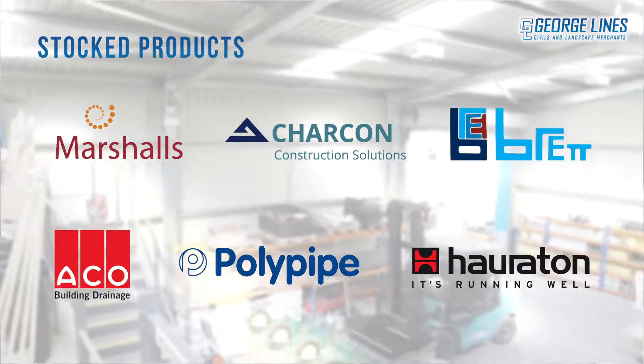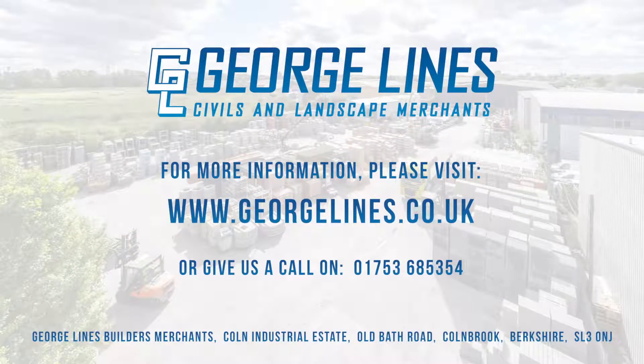Full details of the products we stock can be found on our website. Thank you for watching our video.